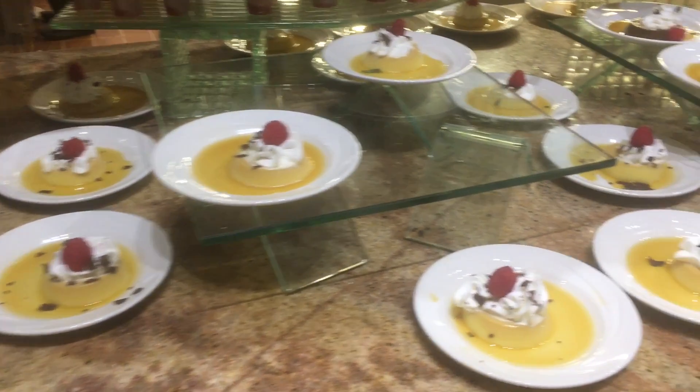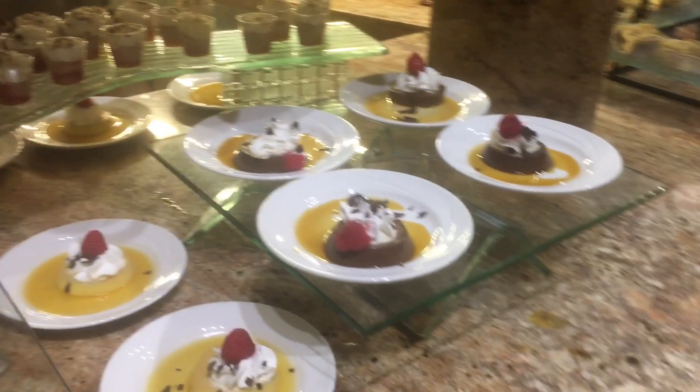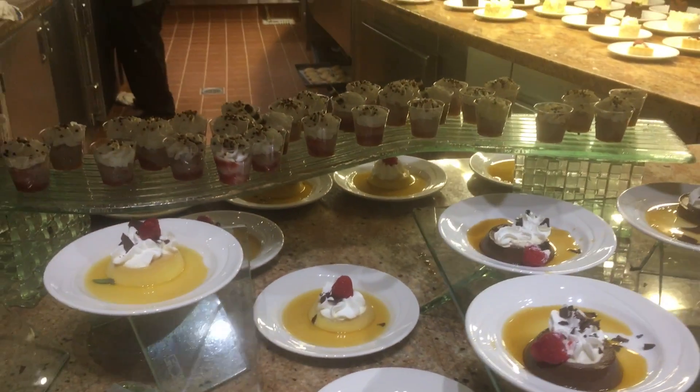And now it's time for dessert. There were so many types of desserts around, and I had such a hard time choosing which one to eat first.